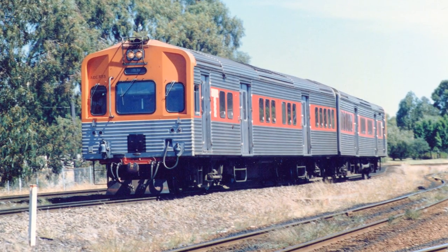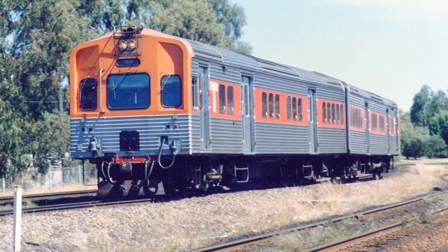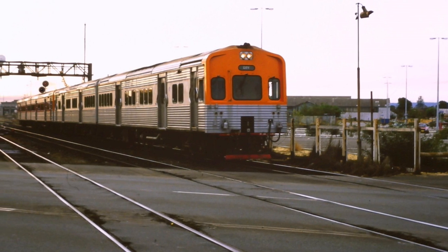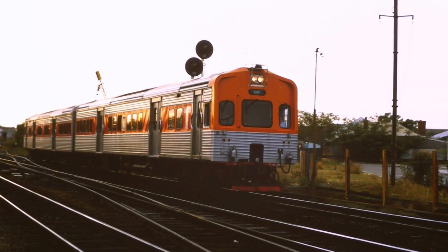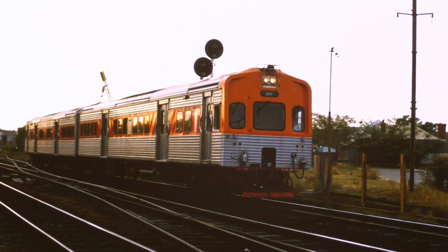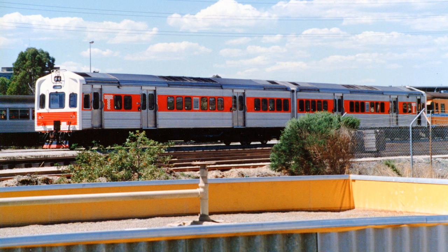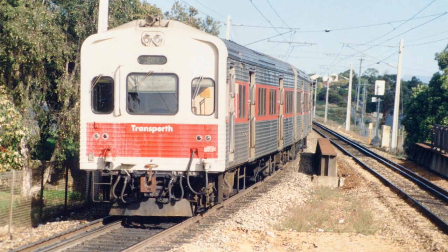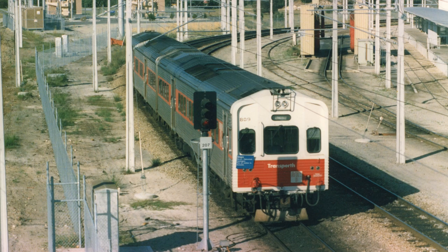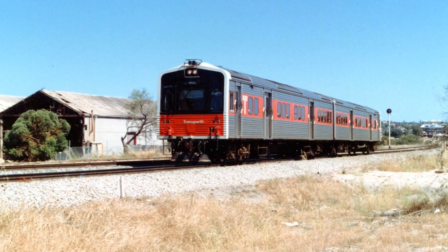Between 1982 and 1985, a further ten two-carriage stainless steel sets were manufactured for Transperth by A. Gennine and a company in Newcastle. These comprised the ADL class of diesel multiple units and the ADC trailer cars. When they first entered service they were in plain silver with orange bands on each end. Then broad red stripes were placed at window level on each side, with a Transperth logo also on the side. The next change saw the cabins becoming red and white instead of the orange. The final colour change was the addition of striking red and black cabins.